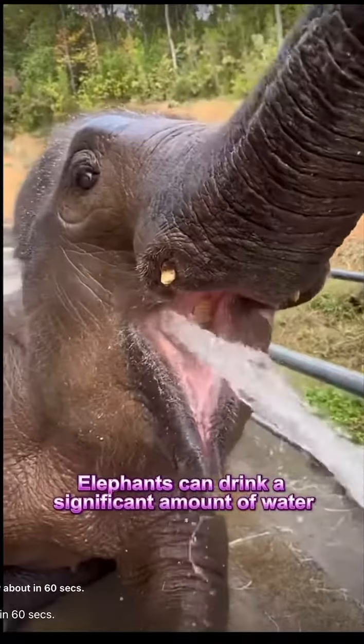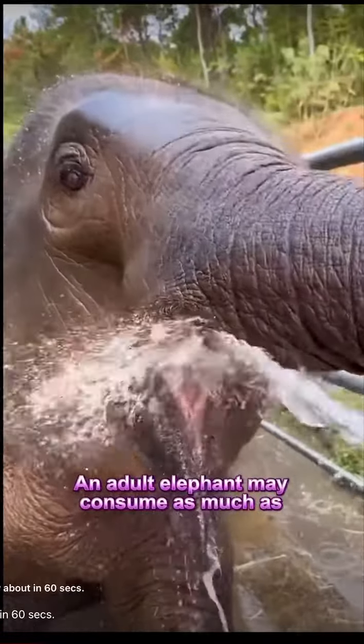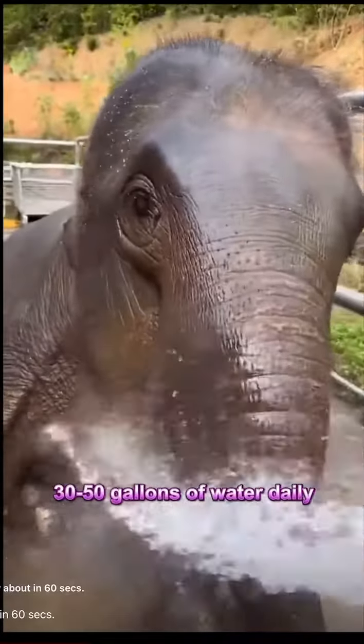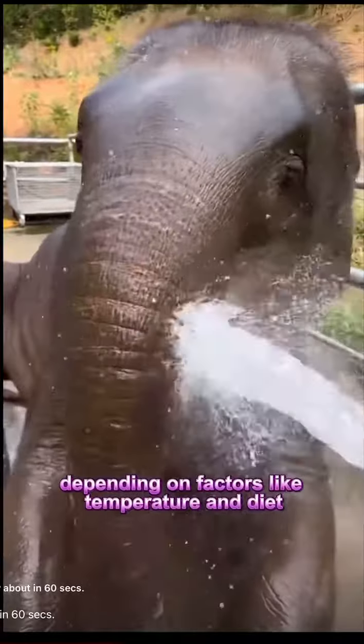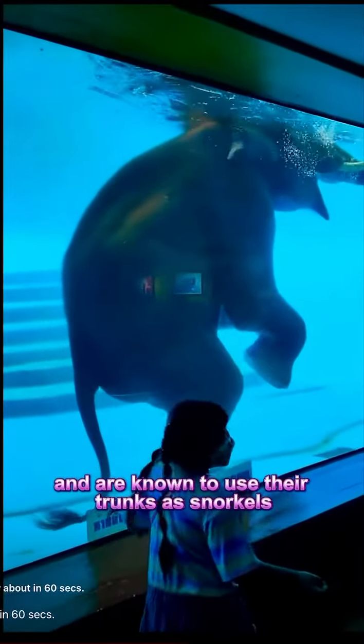Elephants can drink a significant amount of water each day to stay hydrated. An adult elephant may consume as much as 30 to 50 gallons of water daily, depending on factors like temperature and diet. Elephants are excellent swimmers and are known to use their trunks as snorkels.